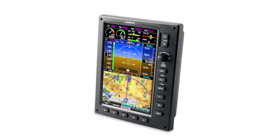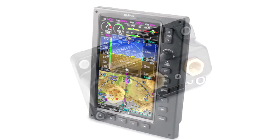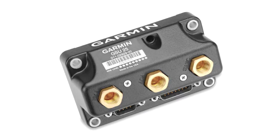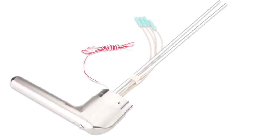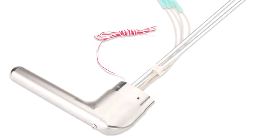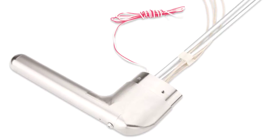The G3X is the flagship product of Garmin's experimental and sport line, and the new product to drive that is the GSU-25. This is a lightweight, inexpensive ATAHAR that can also display angle of attack if the airplane is equipped with a dedicated angle of attack probe. The ATAHAR sells for $799, and the probe either $199 or $299, depending on whether it's heated.